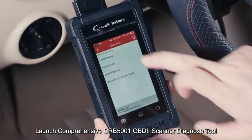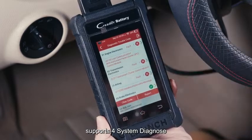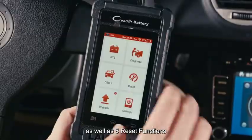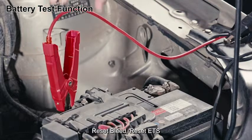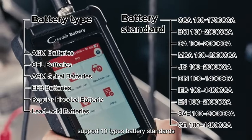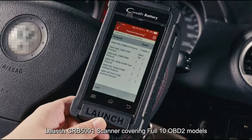The Launch CRB 5001 OBD2 scanner diagnostic tool supports four-system diagnosis: engine, ABS, SRS, and transmission, as well as six reset functions — oil reset, BMS reset, TPMS reset, brake reset, bleed reset, and SAS reset. It is also a battery tester supporting 10 types of battery standards. The Launch CRB 5001 scanner covers the full 10 OBD2 modes.